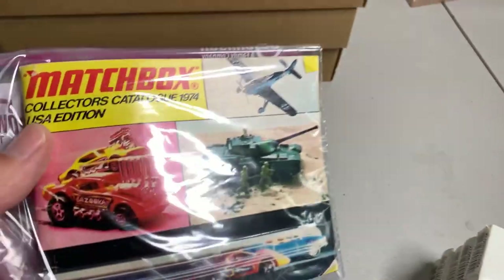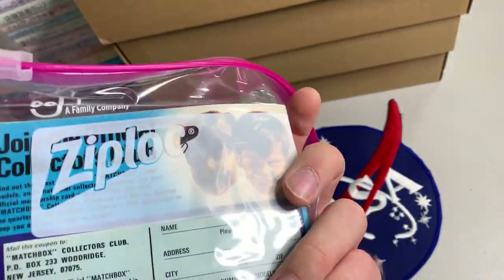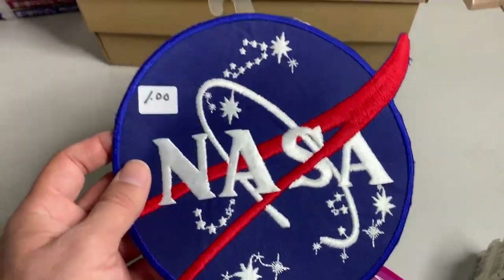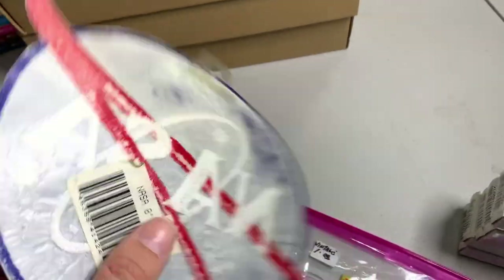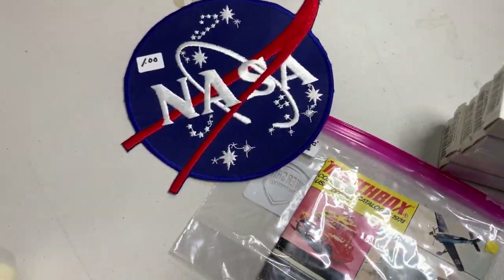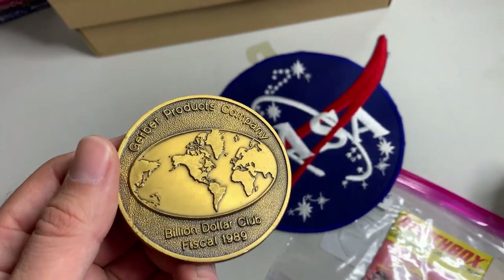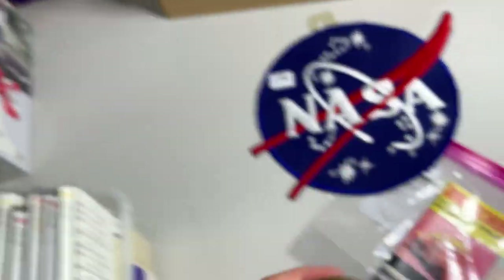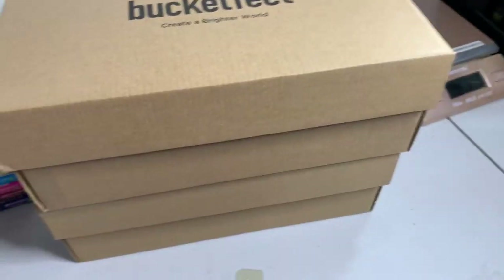At the same sale I grabbed this Matchbox vintage collector's catalog for a dollar — took a gamble on it. Also got what appears to be a vintage NASA patch, huge, for a buck. Then the guy at the sale just gave this to me for free: a Gerber Products Company Billion Dollar Club fiscal 1989 'Together We Can' coin medal thing. It was free so I took it.